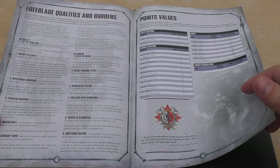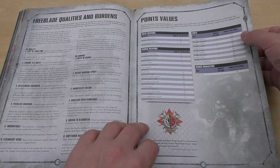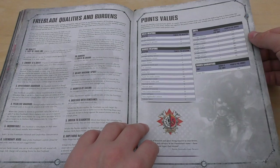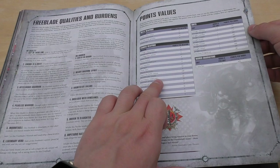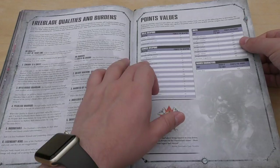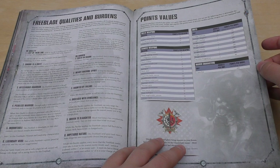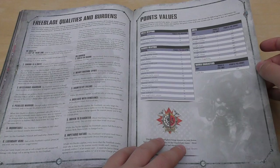Freeblade Qualities and Burdens — interesting. Points values. Canis Rex will set you back about 450 points. A Castellan is 510 points, probably the most expensive thing there. The Valiant is 500. A Rapid Fire Battle Cannon is 100 points, Thermal Cannon is 76. The Laz Impulse, Plasma Decimator, Thermal Spear, Thundercaller Harpoon, Volcano Lance, and Conflagation Cannon are all free — it's all included in the cost of the big units. So you're packing about 500 points each. We're almost at Warhound Titan territory.